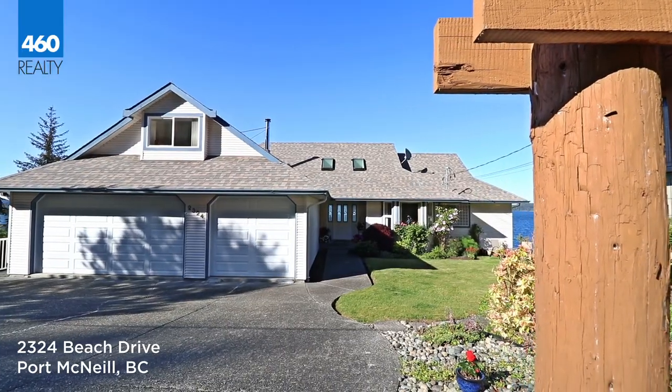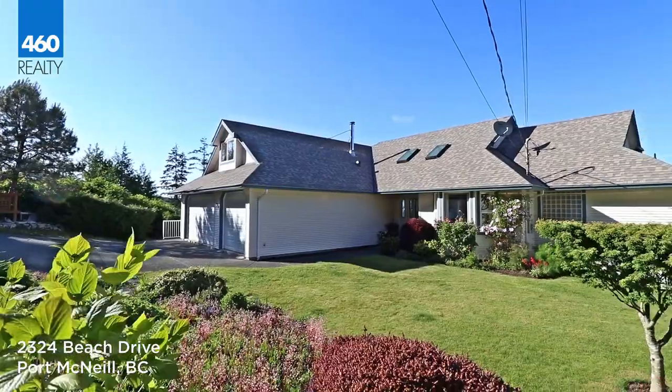Hello, I'm Lynne Wilson with 460 Realty. I'm pleased to introduce you to my newest waterfront listing at 2324 Beach Drive, Port McNeil, BC on Northern Vancouver Island.